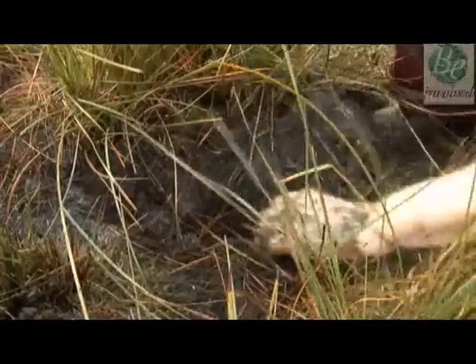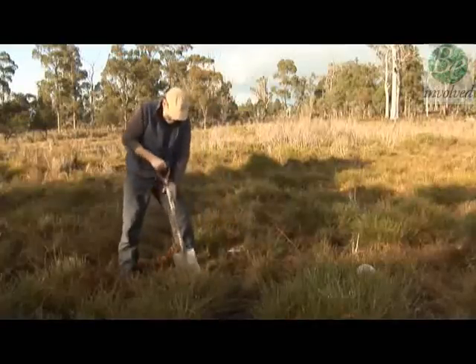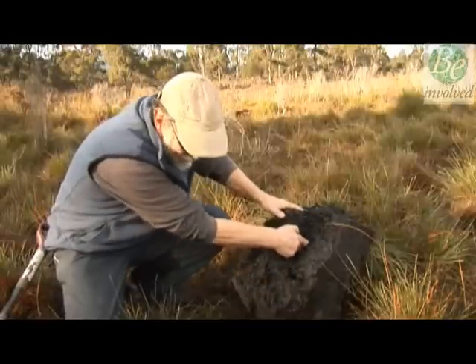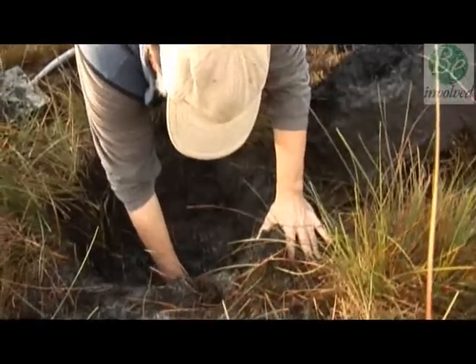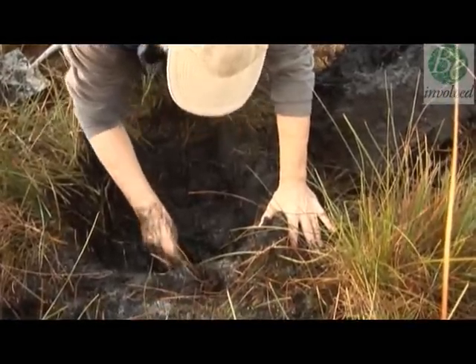Neil Doran and Alistair Richardson are biologists, and you'll soon see what it is they're looking for. The end of the tunnel there, another tunnel coming down here. In fact, I've got him already. Here he comes. There he is.